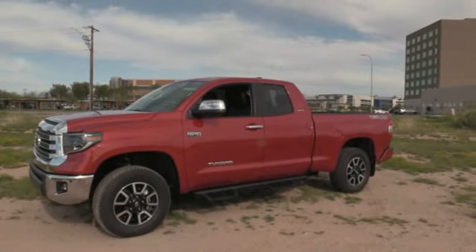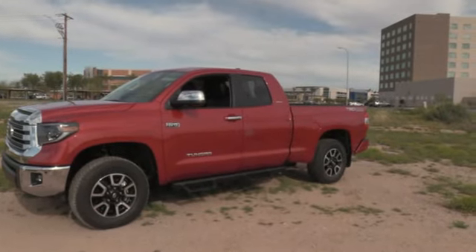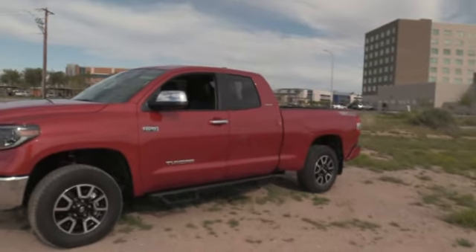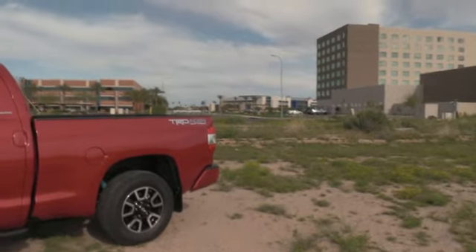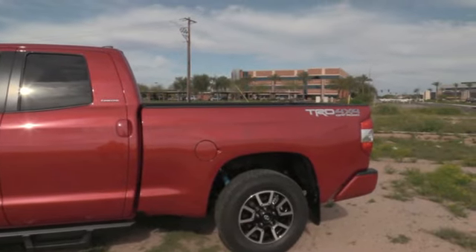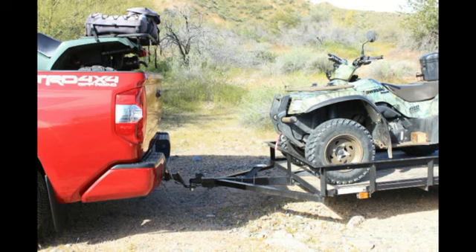So why double cab over CrewMax? They're both wonderful — everybody loves the CrewMax and I loved mine. But the big thing here is this one has the bigger bed: it's a six-and-a-half-foot bed versus the five-and-a-half-foot on the CrewMax. The reason is I hunt with a quad and ride quads, and the quad fits in the back of this truck. I'll show a picture of it in the back. When the tailgate is up, I can hook up my trailer, put my buddy's quad in, and just drop it right on the ball. It's beautiful.